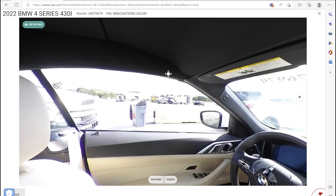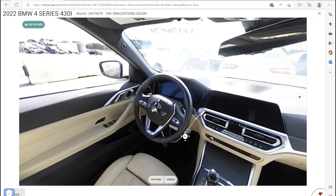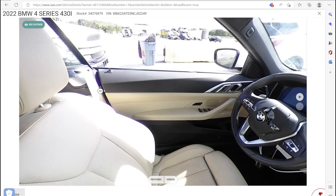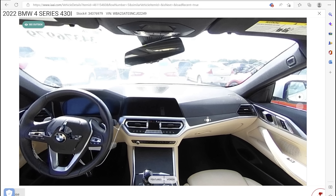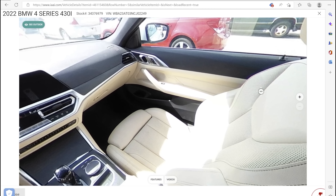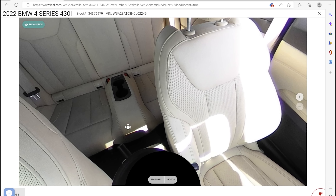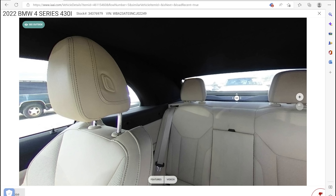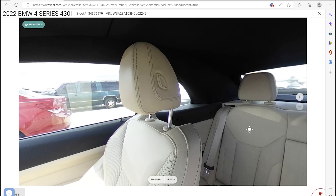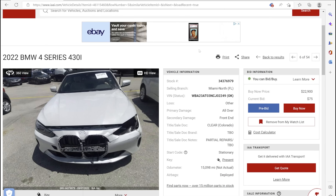No doctored-up auction car is complete without the cut-out airbags. Looks like we got a knee bolster and a driver's airbag, and maybe a seat belt cut out. Everything else in here looks pretty good. No curtain airbags on a convertible. Seats look okay. There are no rollover bars in the back to worry about. That's our 360 — let's see what our pictures tell us.